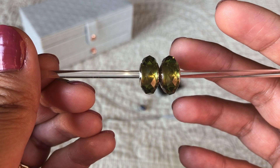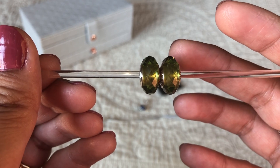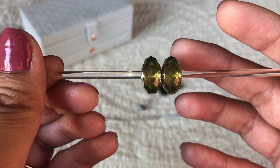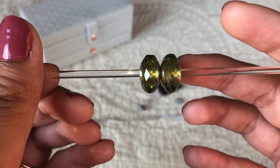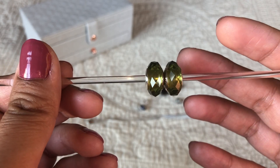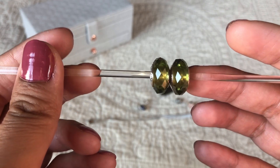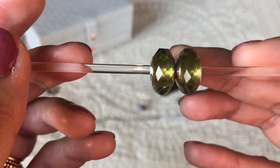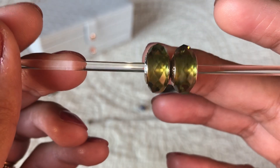I asked where she got them and she said they didn't release these in the US — they're a Europe exclusive — and they were already retired at that point. So to find these almost a year later at a store at 50% off was just pure luck. I'm so glad my sister found these.